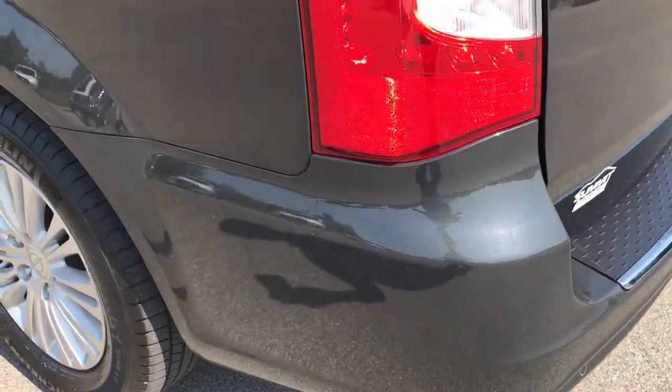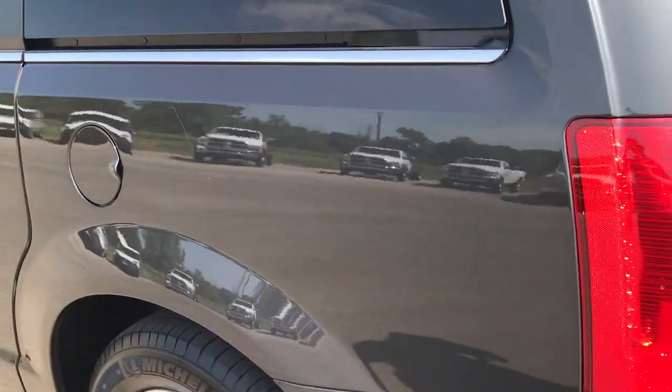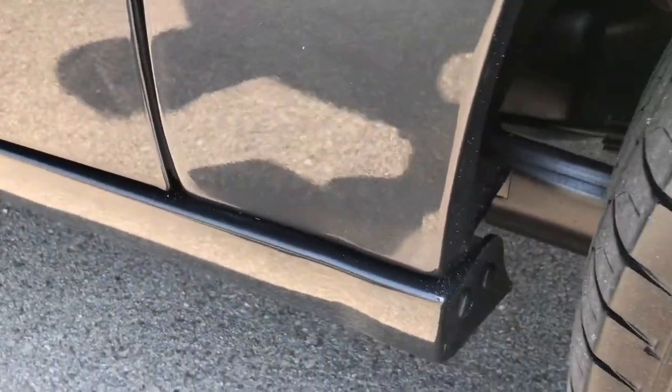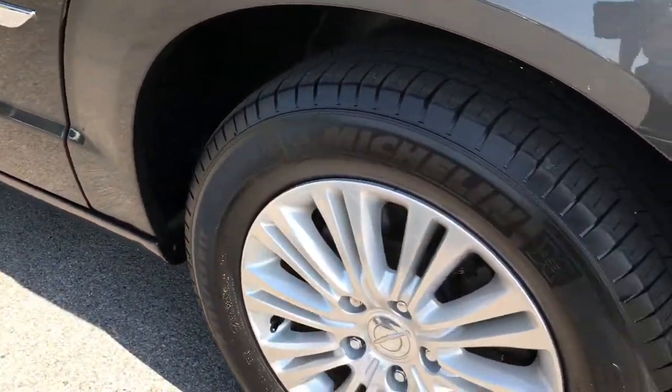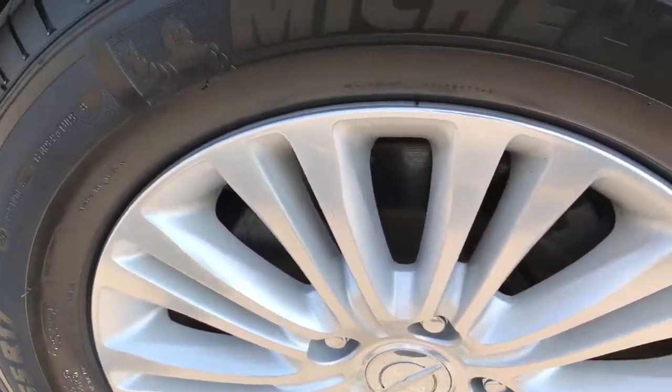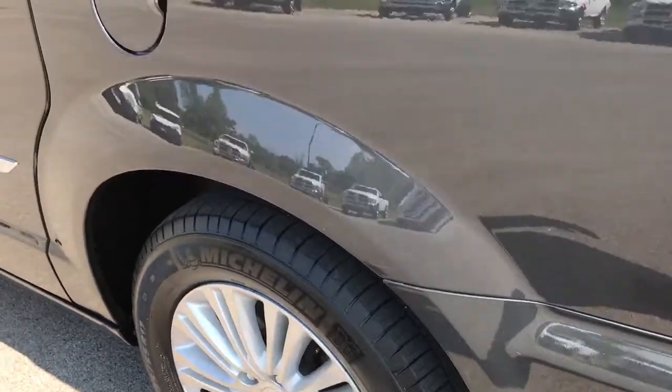Down this side of the vehicle, just as clean as the passenger side. These rockers look really nice right there — that's always the problem spot on these Town & Countrys, but this one looks great. And this back rim is in really nice condition as well, no scuffs or scrapes.